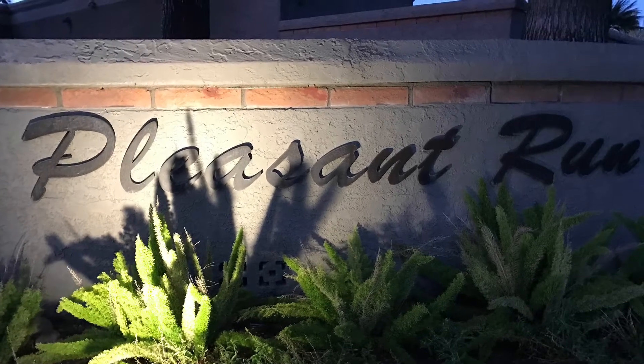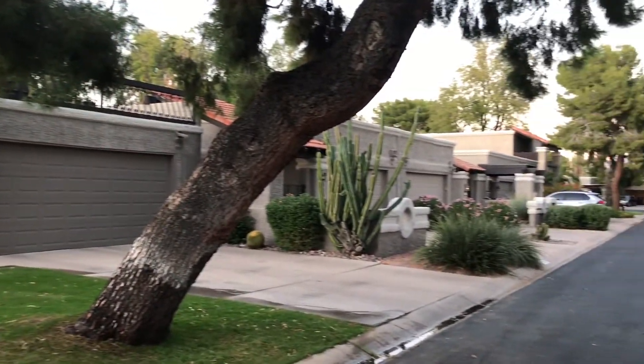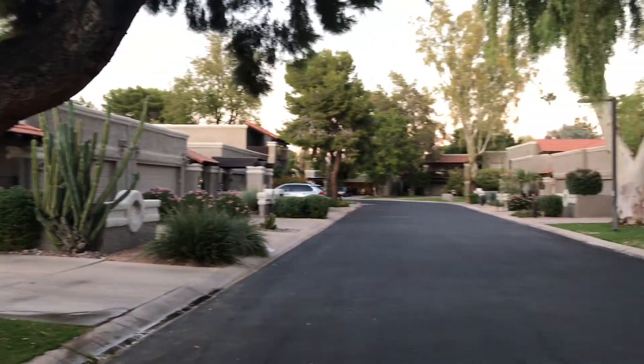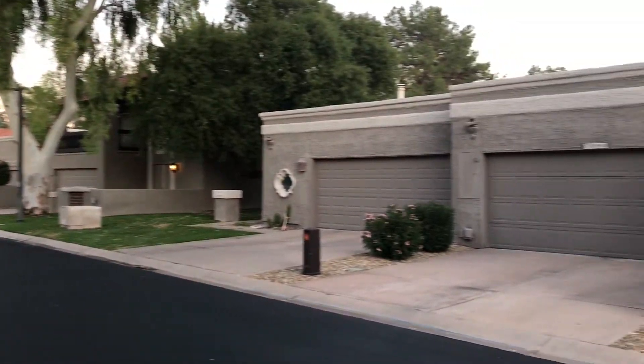Pleasant Run is one of my favorite neighborhoods in McCormick Ranch. It is not gated, and the townhomes and patio homes run $300,000 to $630,000.